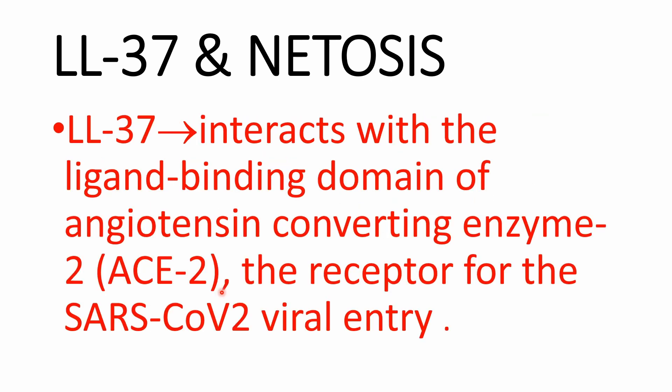As a demonstrating example of the versatile nature of LL-37, an alternative binding surface of the peptide interacts with the ligand binding domain of angiotensin-converting enzyme 2 — the receptor for SARS-CoV-2 viral entry — and inhibits its entry to the cells.